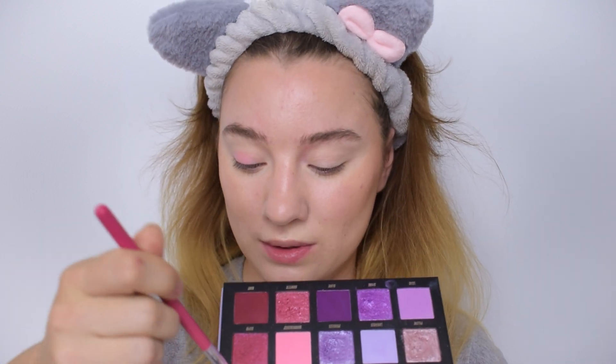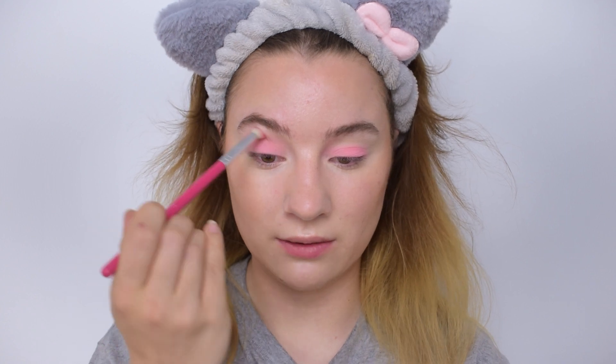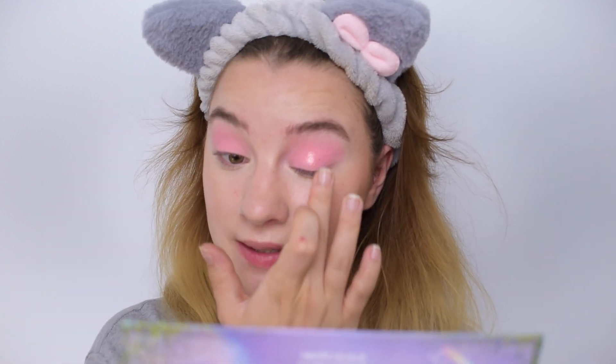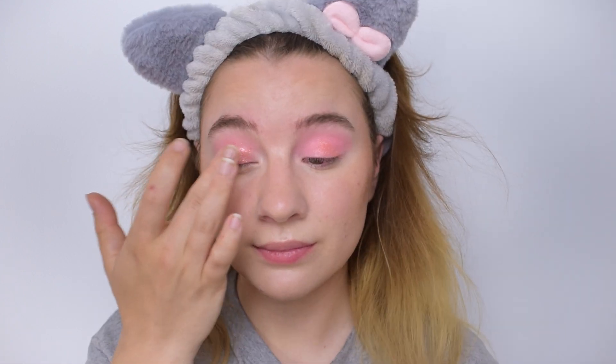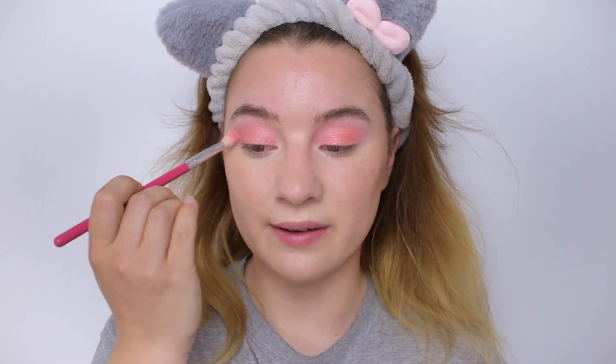I'm taking a fluffy brush, dipping it into the shade Flush, and stamping it all over the lid first to get a nice even layer. Then I blend it out to the crease for a blown-out look, keeping a rounded shape — not going too high, more rounded on the outer corner. I then take the shade Bellini on my finger and place it into the center of the eyelid. It is just absolutely beautiful — so stunningly peach. I repair my brush and blend out the edges slightly.